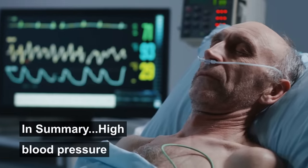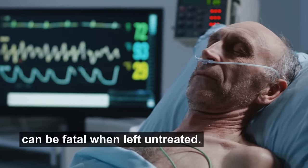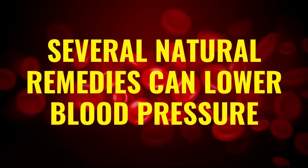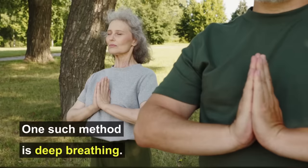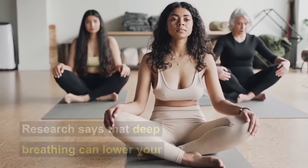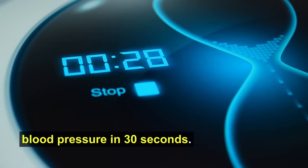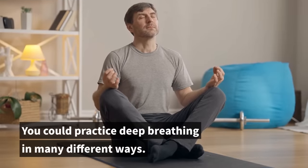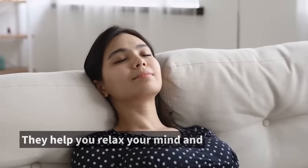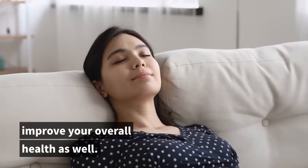In summary, high blood pressure can be fatal when left untreated. Several natural remedies can lower blood pressure, and one such method is deep breathing. Research says that deep breathing can lower your blood pressure in 30 seconds. You could practice deep breathing in many different ways, and they help you relax your mind and improve your overall health as well.